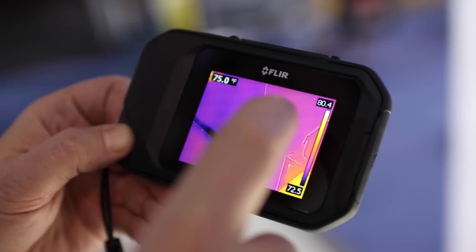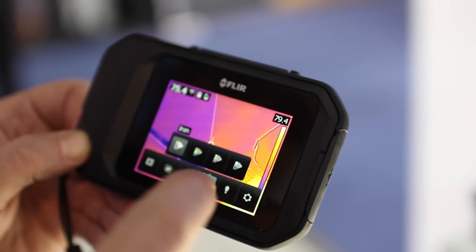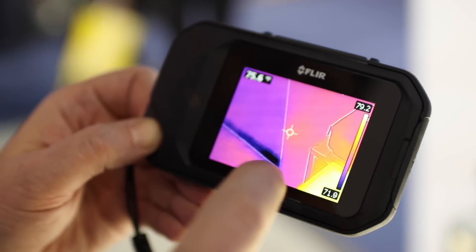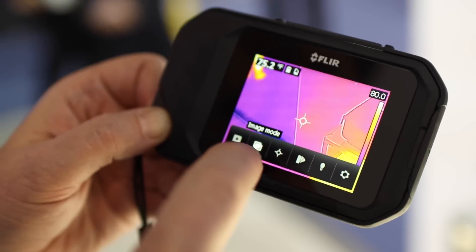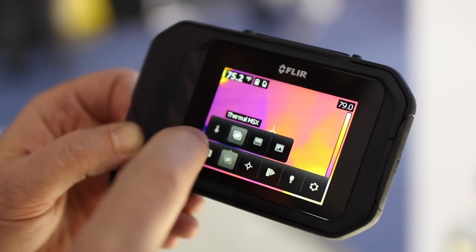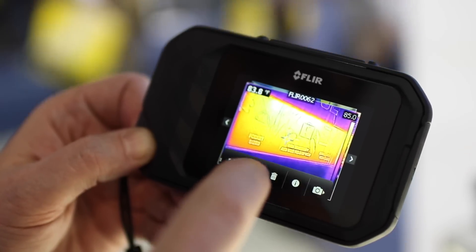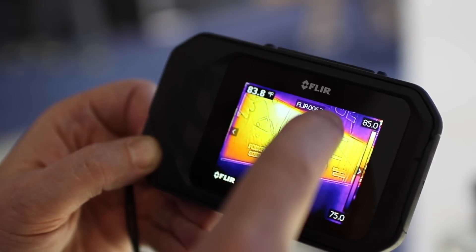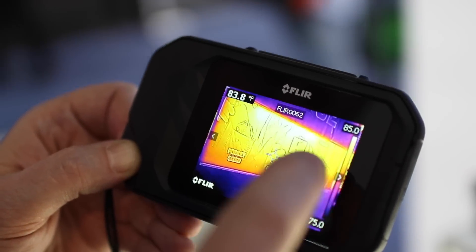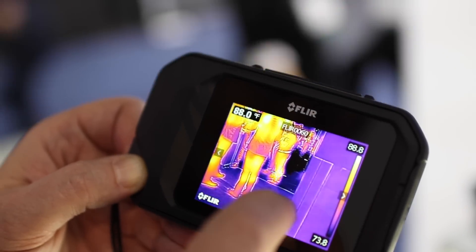You have the ability to go in and change your palettes, just like you do on any of our full-featured cameras. You have the ability to quickly pull the trigger, and at that point you're capturing a thermal image and a visual image at the exact same time. You can go in afterwards, look at your image, swipe to see the thermal image, and also scan back and forth.